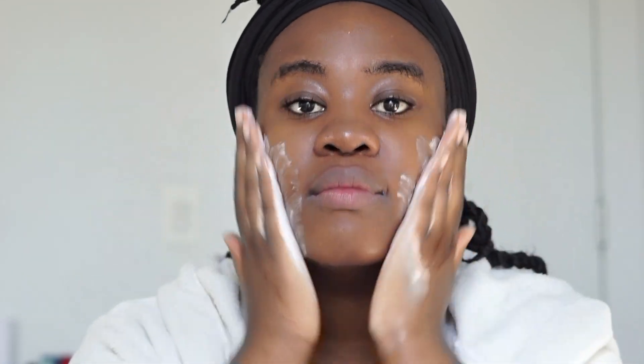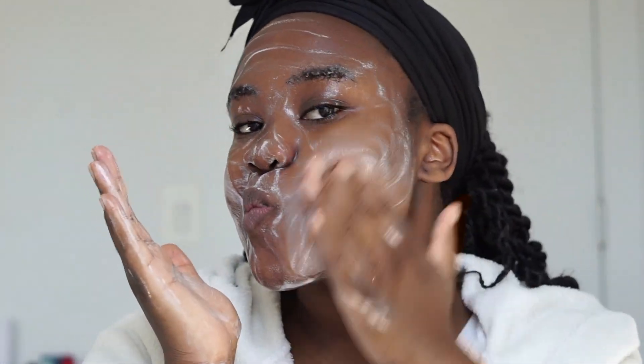I learned this technique from Fenia on Instagram — she's an esthetician. Basically, you activate the product by waiting until bubbles start to appear, and you continue until the bubbles are taking over the product. Then I put this on my face and cleanse, focusing on all the problem areas, which for me are the sides of my nose and my chin.